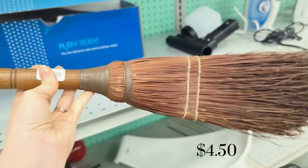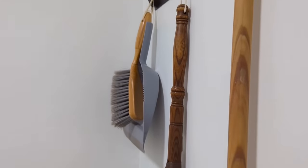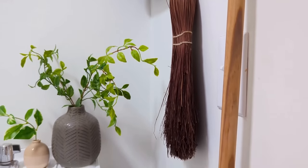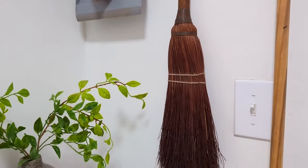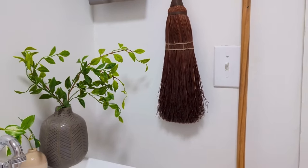I also brought home that vintage broom I showed you — it was $4.50. For that I just tied some cotton twine along the top and hung it in my laundry room on the wall where I keep my regular broom and dustpan, just for some fun over there — a vintage touch that goes right with everything else. I really like the way it just adds a little bit of vintage charm over here in the corner.